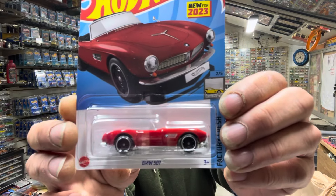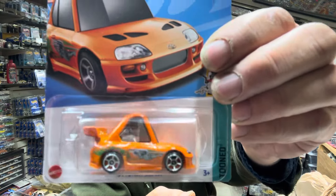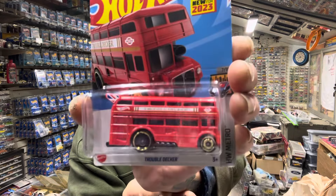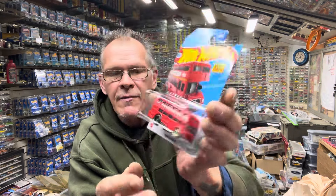You probably already have this stuff. BMW 507 in red — there she is. This was cool. I've been waiting; I kept seeing videos on it. 94 Toyota Supra from the Fast and Furious. I don't know, I bought a couple of them. I saw it on videos and was not able to pick it up in the stores.